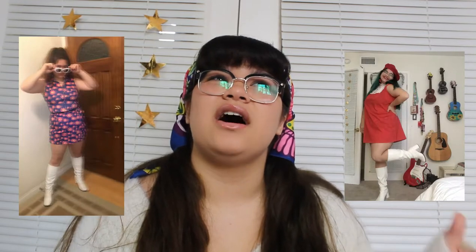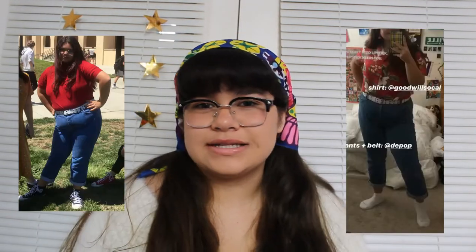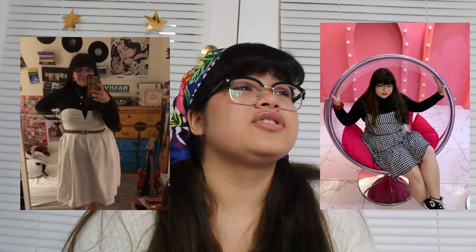I have 5 main looks: my 60s psychedelic colorful looks, my 70s kind of hippie rocker-ish looks, then like 80s dad that's comfortable, then like a 90s clueless look because I'm a sucker for a plaid skirt and a cardigan, and like my modern kind of art girl who only shops at Urban Outfitters look.